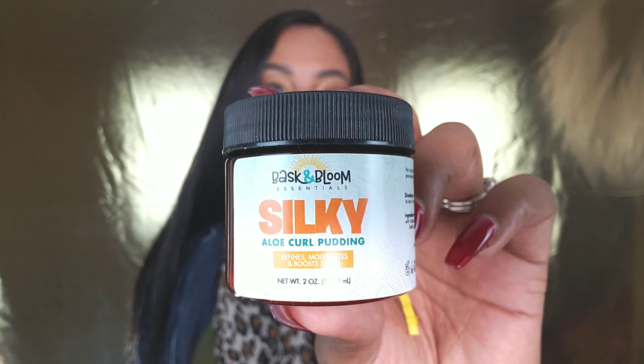So first thing I pull out of the bag is the Silky Aloe Curl Pudding, and this is in a two-ounce container. It says 'defines, moisturizes, and bounces.' I can already smell it — oh my gosh, this smells so good, like a shea butter! It has a shea butter consistency. I'm gonna walk past and everybody's gonna be like, 'Who is that?'